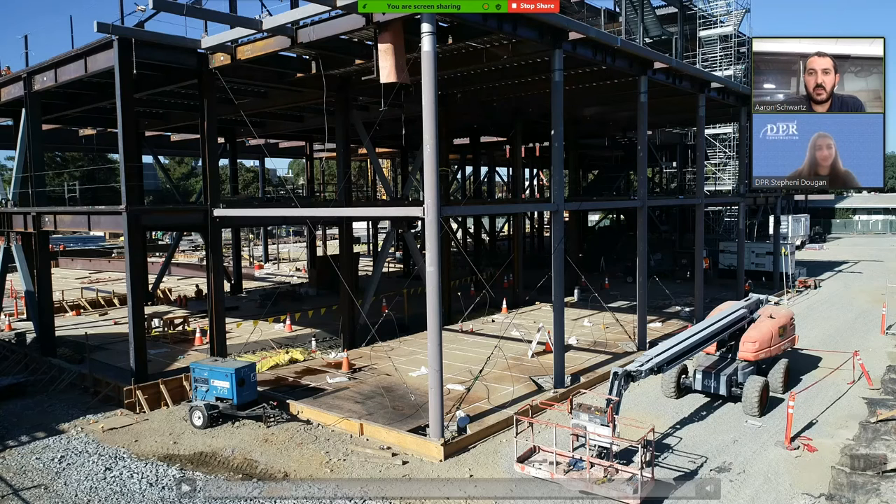Hi everybody, my name is Aaron Schwartz with DPR Construction. I'm Stephanie Dugan, also with DPR Construction. We're here today to share with you our project, the UC Davis Teaching and Learning Complex. We're so glad that you're able to join us today.